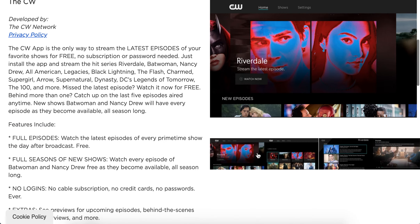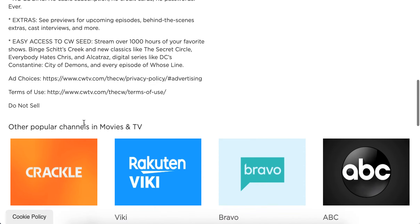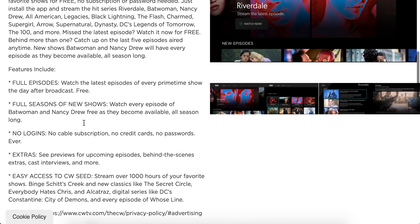You can just add it. Full episodes and all of that. So yeah, it's available.